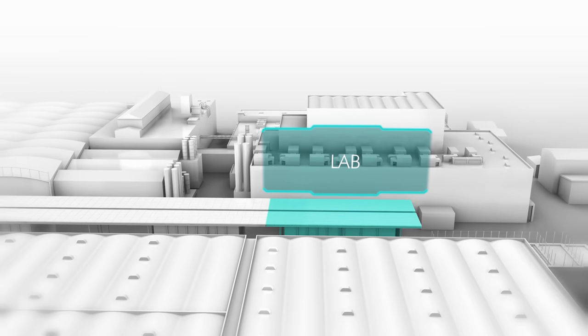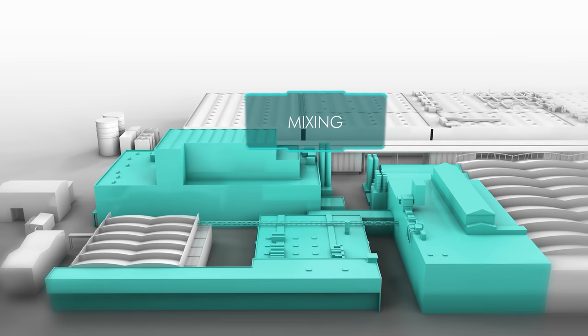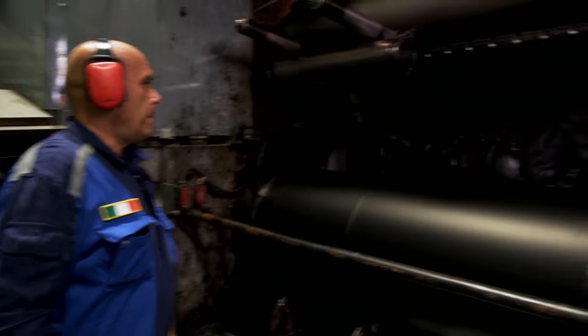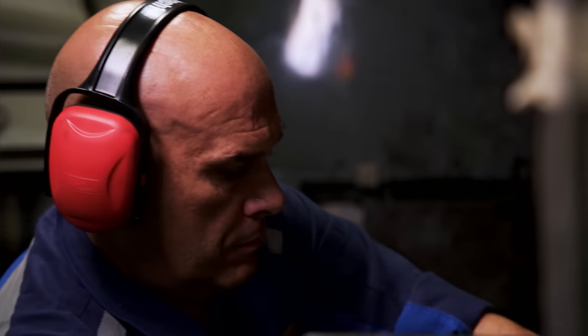The tested starting materials continue their journey in Building A. The next step is to perfectly blend all of the ingredients. An enormous machine with internal rollers blends the ingredients into a homogeneous mass for a few minutes at more than 150 degrees Celsius.